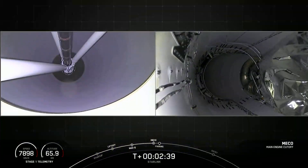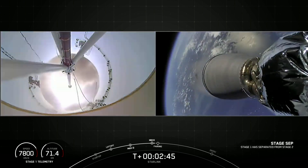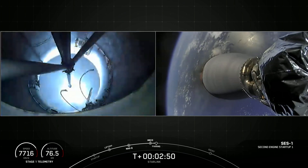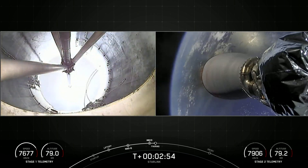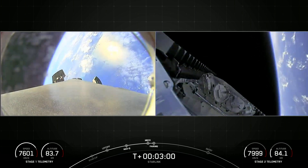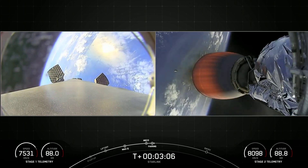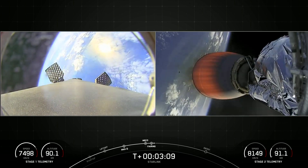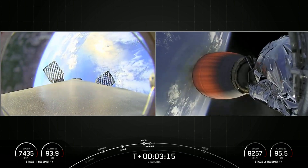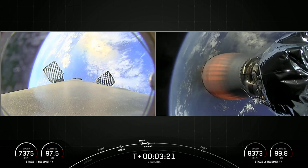Main engine cutoff. Stage separation confirmed. MVAC ignition. Fairing separation confirmed. So those four events happening. Shortly after second engine start of the Merlin vacuum, we'll also have fairing deployment — once we're in the vacuum of space, we don't need to carry those fairing halves anymore, and we'll bring them back to planet Earth for recovery. You can see on the right-hand side of your screen the Merlin vacuum and a fairing half. On the left-hand side, you can see the first stage deploying its grid fins with an amazing view of our planet behind it. We also saw a view of those Starlink satellites seeing the vacuum of space for the first time.